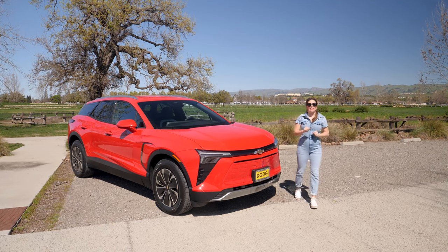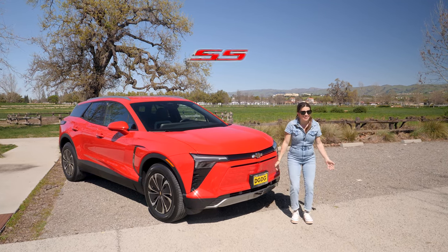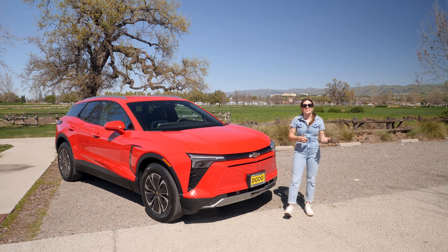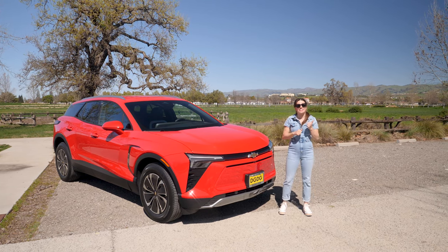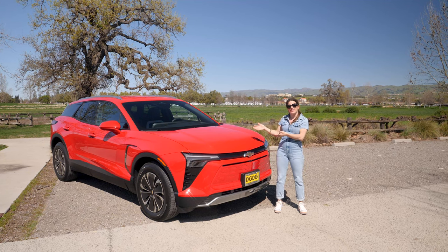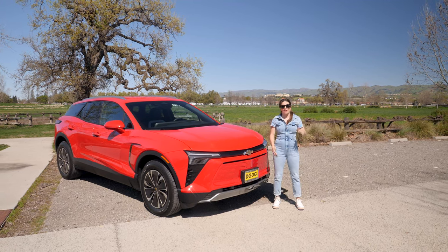I am super excited about the Blazer EV SS — it'll be coming out in the next few months and has a zero-to-60 in under four seconds. Until then, let us know what you think of the 2LT trim in the comment section below. Bye!